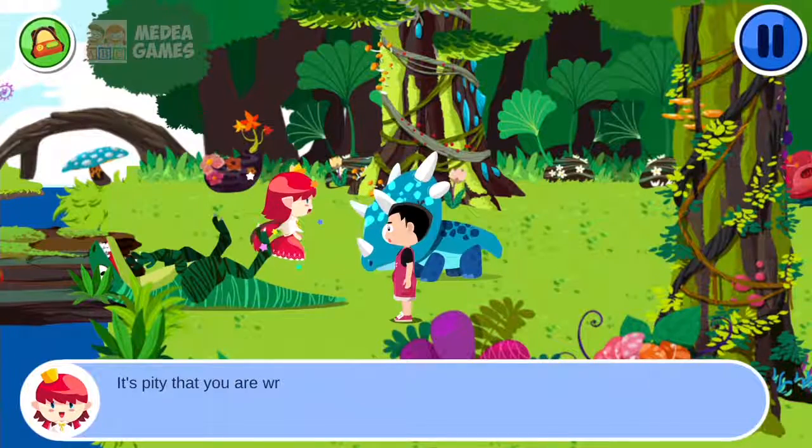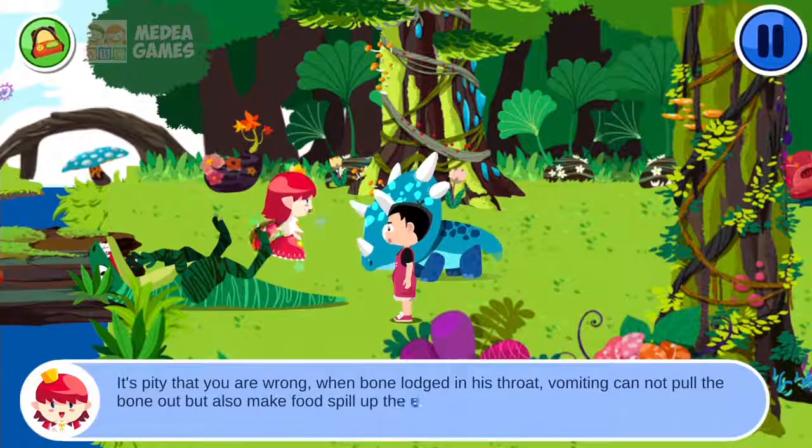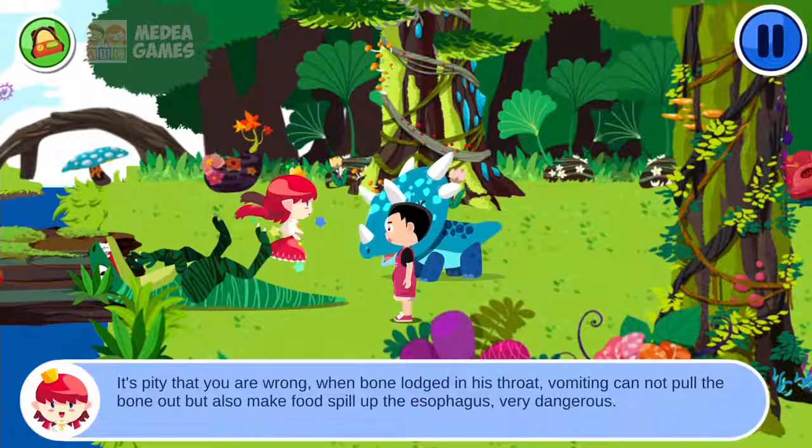It's a pity that you are wrong. When a bone is lodged in the throat, vomiting cannot pull the bone out. It will also make food spill up the esophagus. Very dangerous.